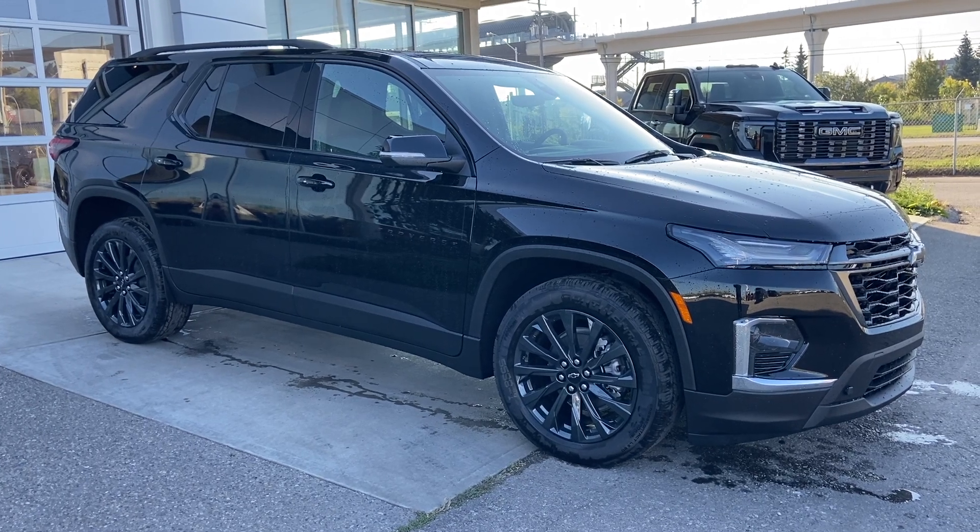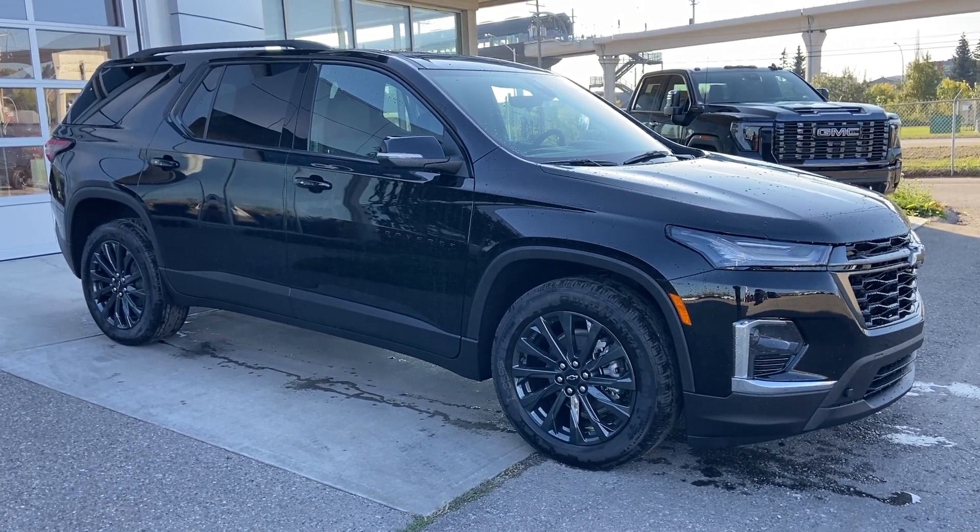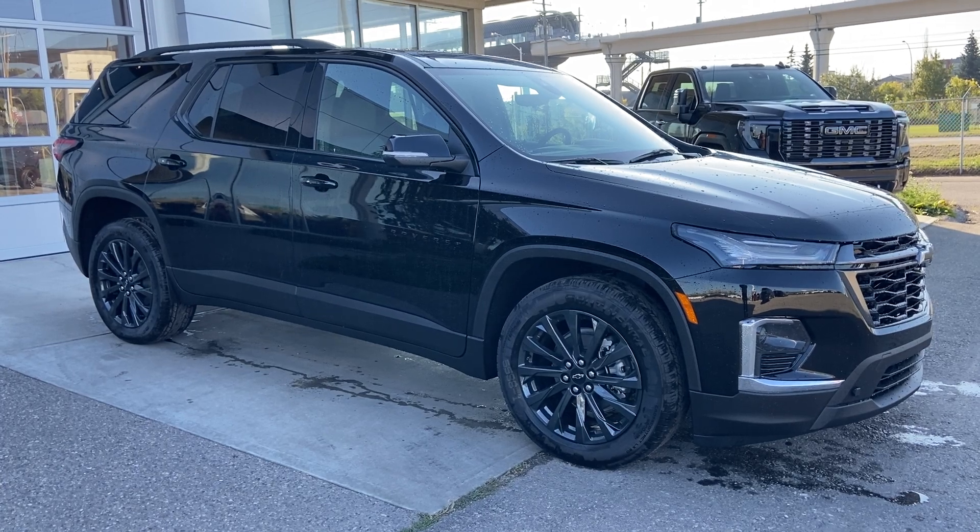Thank you for watching this brief walkthrough on the 2023 Chevrolet Traverse RS. If you have any questions or inquiries, please contact our sales department.